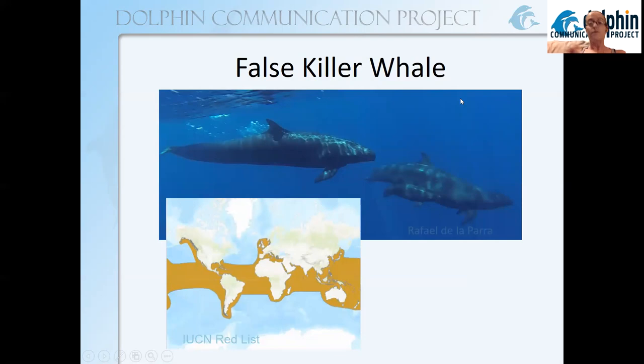Also named a whale but actually a dolphin is the false killer whale. These were commonly called blackfish by people who fished and weren't very familiar with them, and they can still carry that nickname. The false killer whale has an extensive range, which you can see on this map. This species can grow to be about 20 feet long, or about 6 meters, and males tend to be a little bit longer than females.